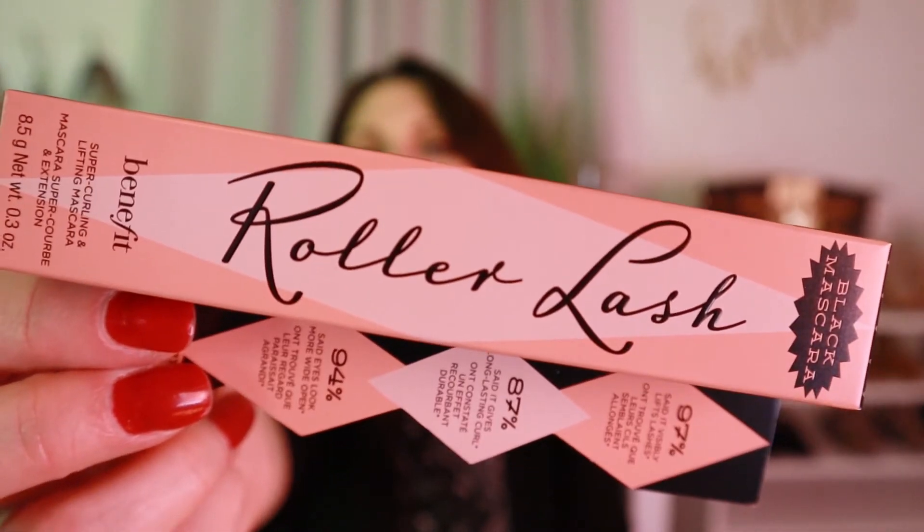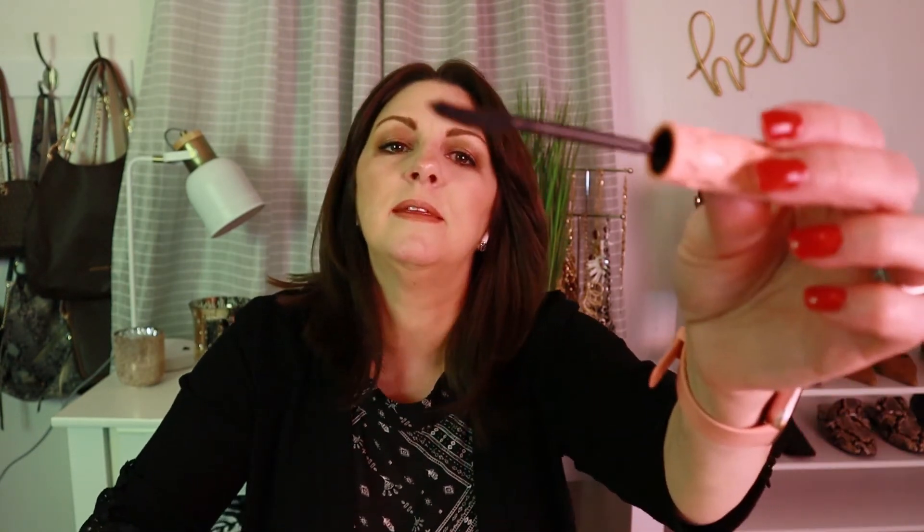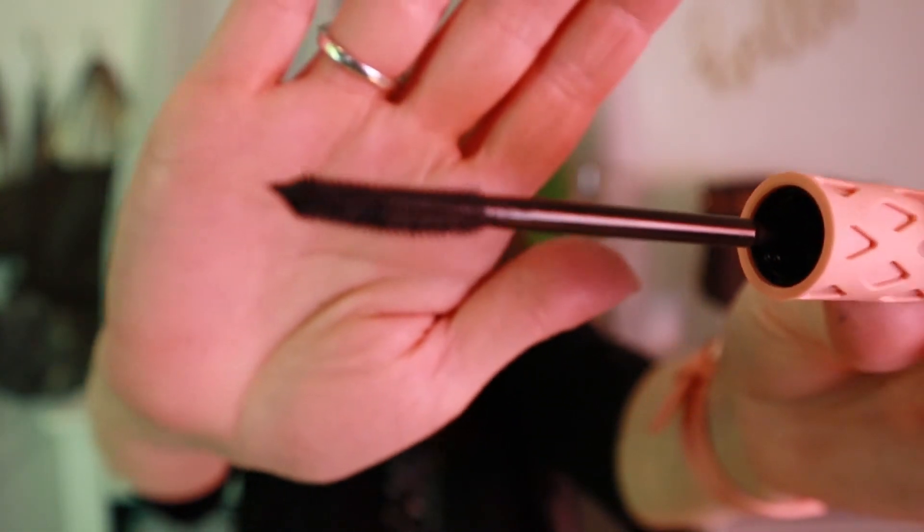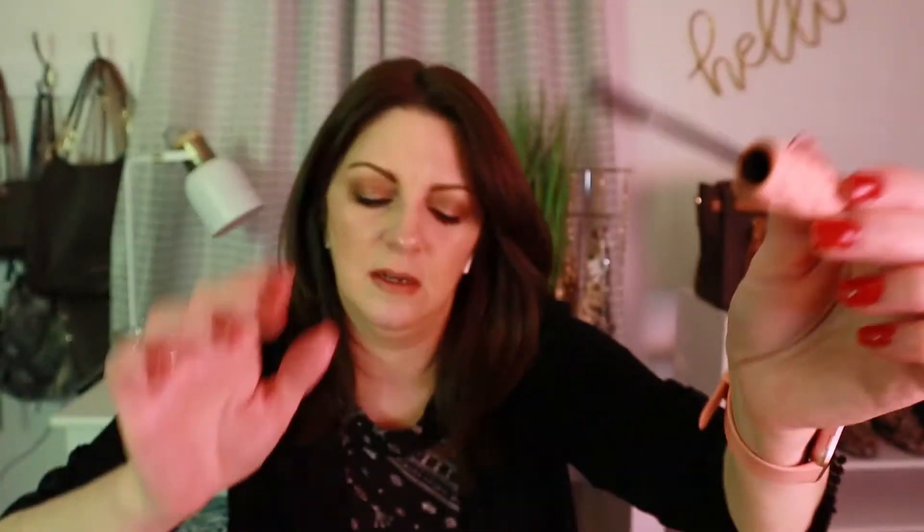I picked up the Benefit Roller Lash mascara, which has been out forever. This is what the wand applicator looks like. It's supposed to curl and lengthen your lash, so I'm going to try that.